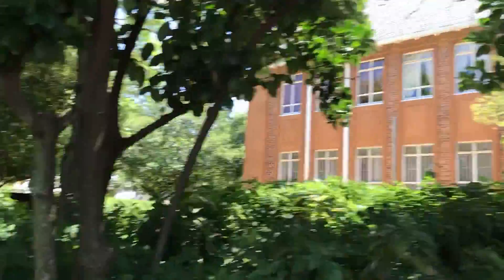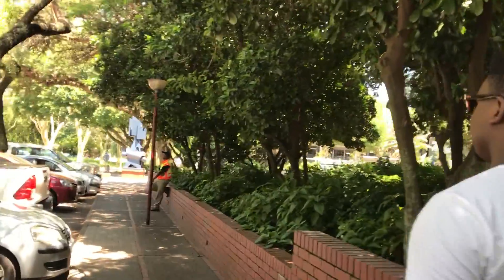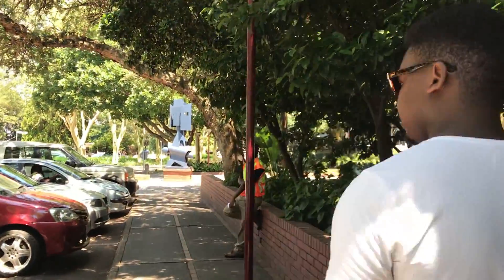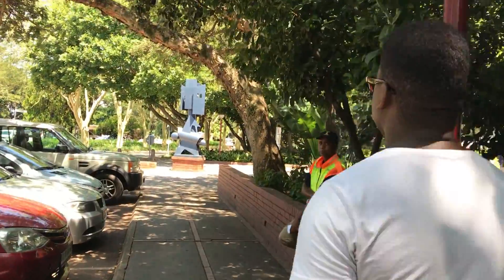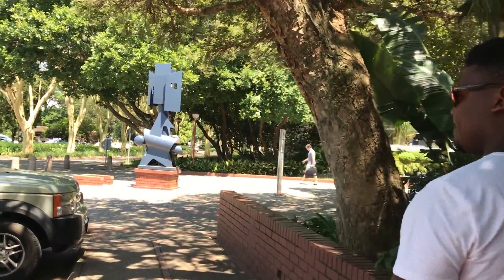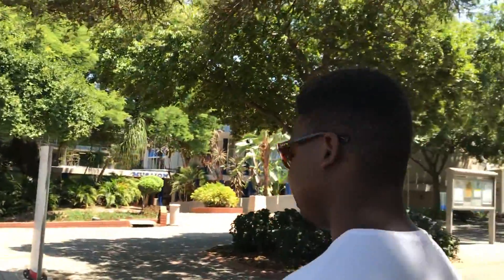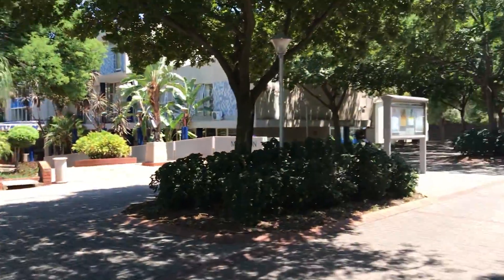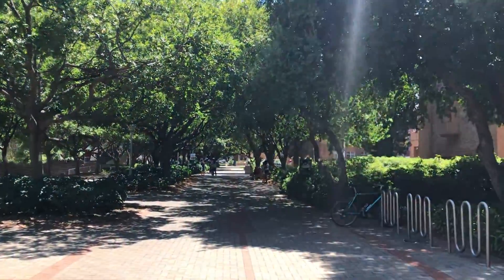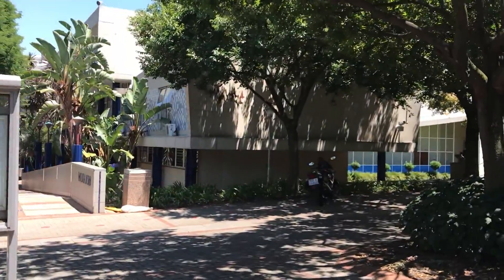Okay, so that's the building, and now we're going to walk up here next to the music faculty and walk past there. Then you take a right here into the very beautiful campus that we've got — just walk up. And this is the music faculty on your left.